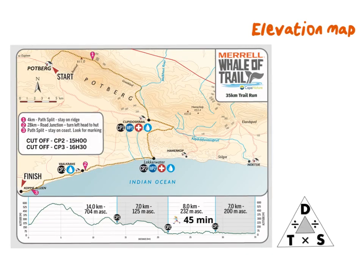We also get elevation maps. The word elevation should remind you of the word elevator — it really just means up and down. Here on this route map of the Merrell Whale of Trail, a 35 km trail run, we can see the first section has an uphill then a downhill. This is almost like a graph shown at the bottom — they tell us the distance in km, the altitude in meters above sea level, and they accompany it with the map over here.